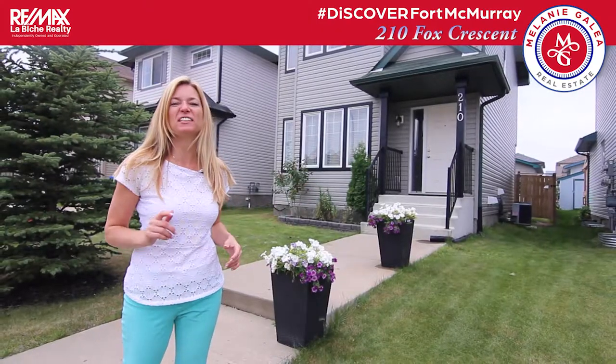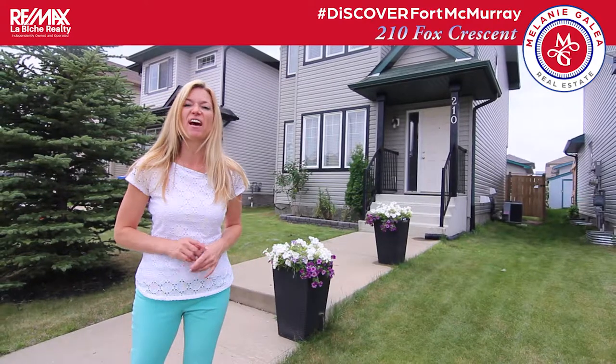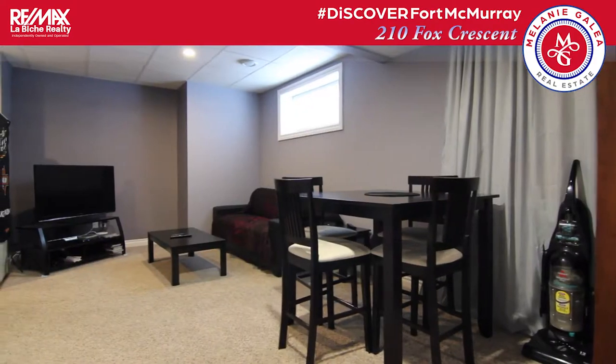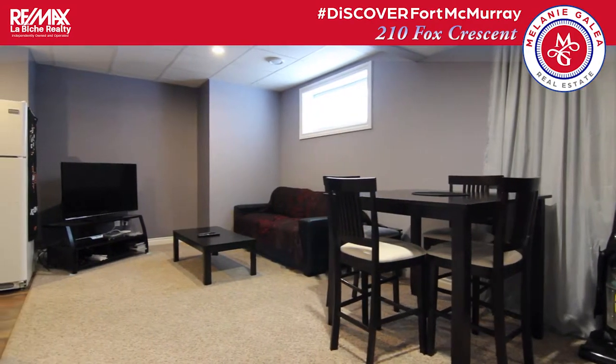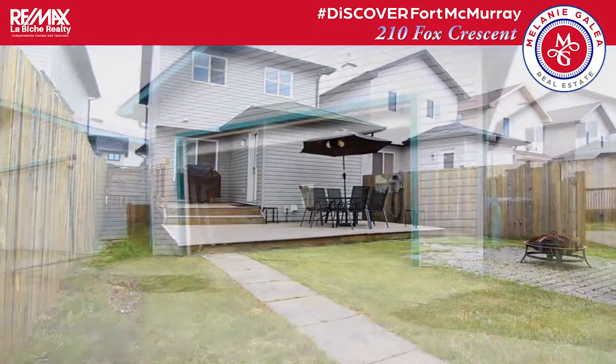Here's what the sellers want you to know at 210 Fox Crescent in Timberley. They love that they have a mortgage helper with an in-law suite in the basement. There's a great use of space in the home. They love their fully fenced yard and double car garage.